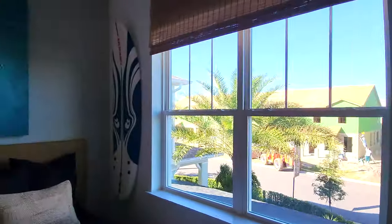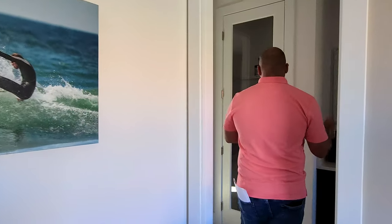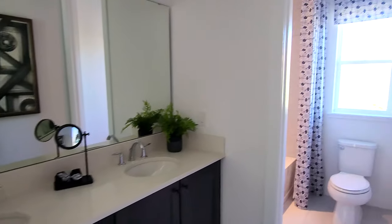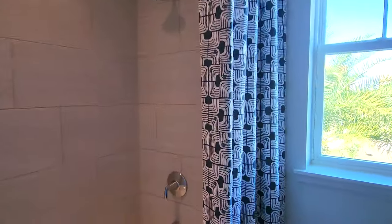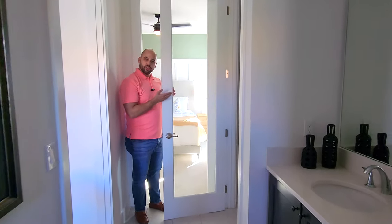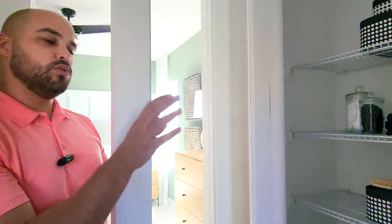You do have a nice big window there as well. Coming over here, you got a Jack and Jill bathroom shared with the other bedroom. You got your double sinks, a toilet, and a full nice big shower. I like the way they do the tiles there — they go all the way up to the ceiling, which is always a nice touch. Right over here, another linen closet — always nice to put away the towels, toilet paper, any extra toiletries. Always good to have.